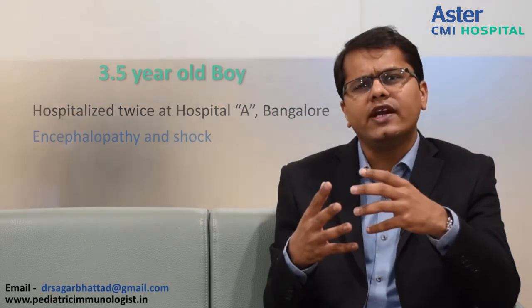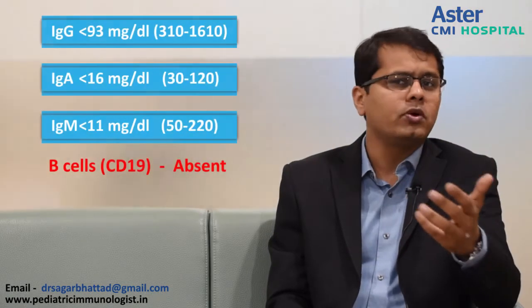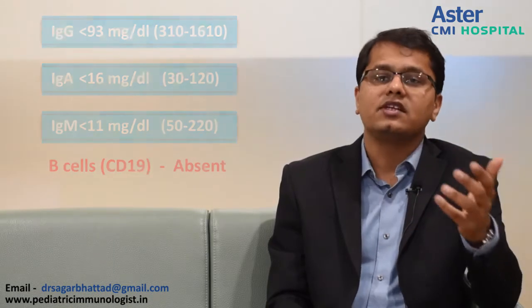The third case: a 3.5-year-old boy was first hospitalized at age 1 with fever, encephalopathy, and hypotensive shock. Pediatricians tried all kinds of antimicrobials but the boy would not recover. As a desperate measure, they gave him intravenous immunoglobulin and the boy recovered. Six months later, he had another episode of pneumonia. He was then hospitalized at Aster with high-grade fever and neutropenia. My colleague called me saying there is something wrong with this boy because he comes again and again. We asked for an immunoglobulin profile — all immunoglobulins were missing, B cells were absent, and the boy was diagnosed with X-linked agammaglobulinemia.